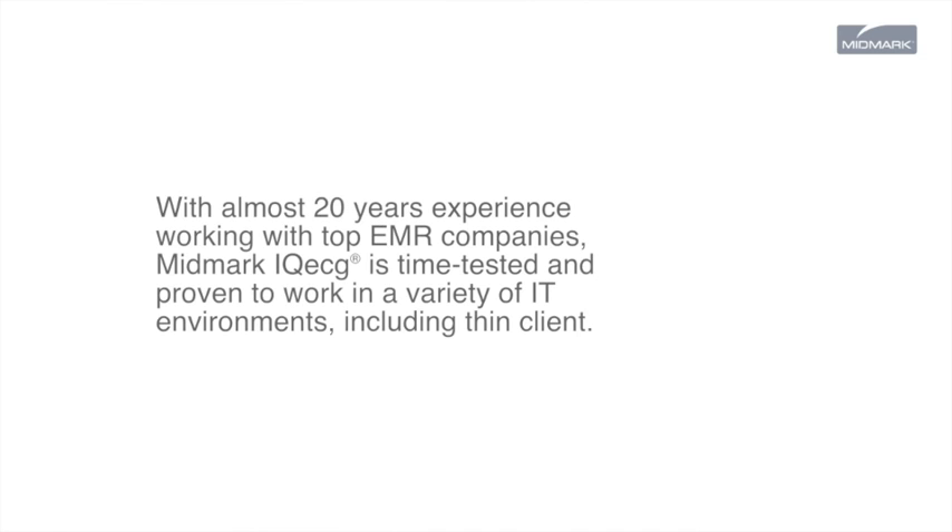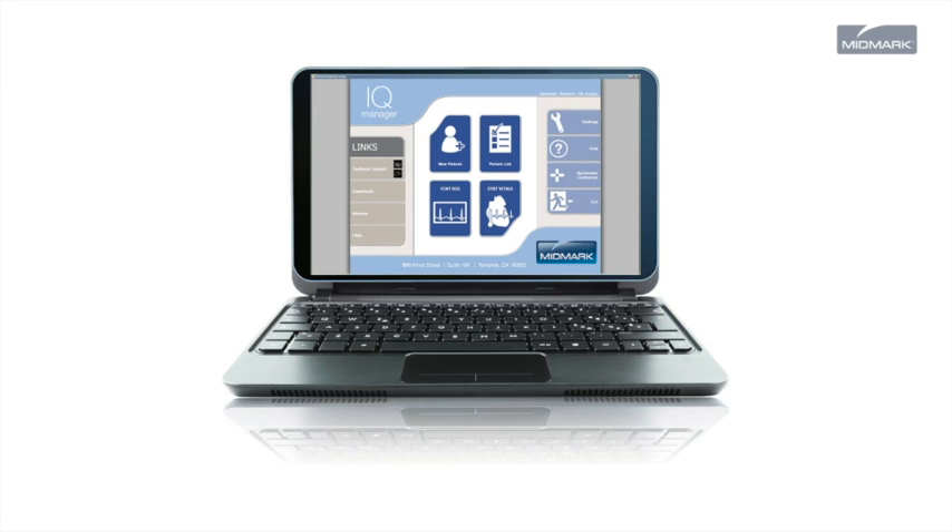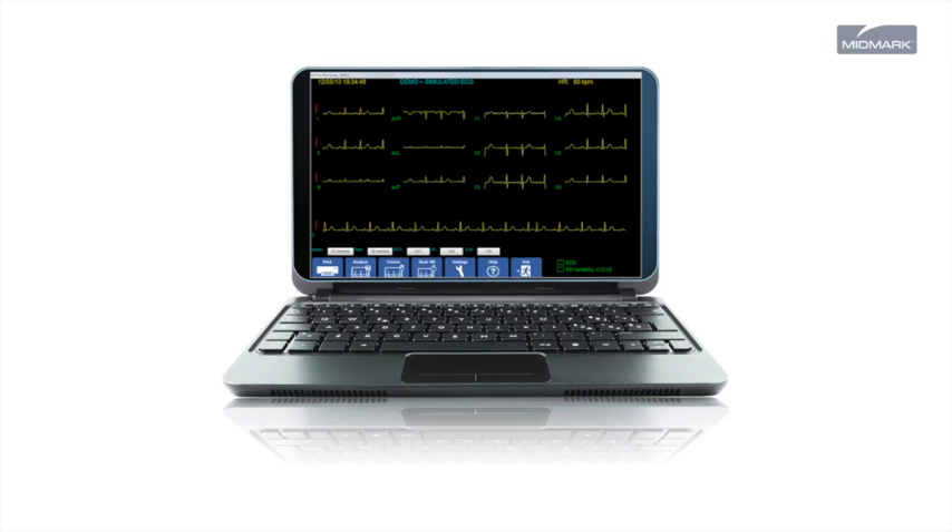With almost 20 years' experience working with top EMR companies, Midmark IQ ECG is time-tested and proven to work in a variety of IT environments, including thin client. If you're not ready to implement an EMR, we can still help — use IQ ECG as a standalone solution with Midmark IQ Manager.